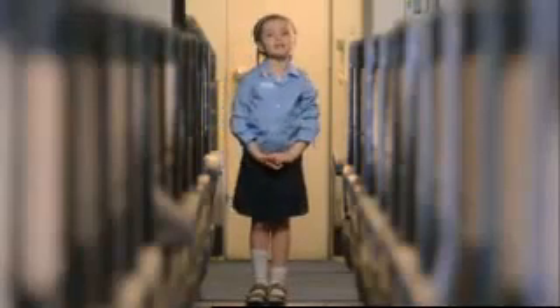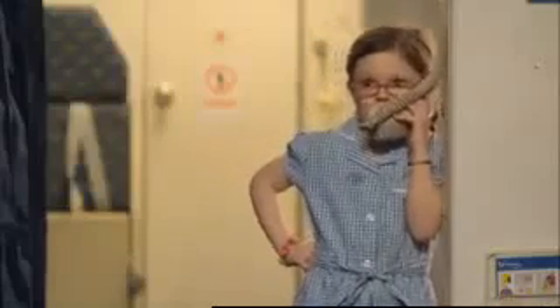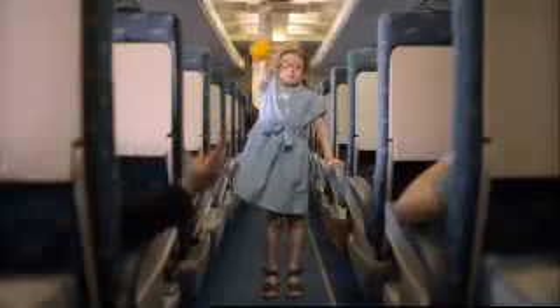Additional life jackets and flotation aids for small children and babies will be given out by your cabin crew. If oxygen is needed, masks will drop down from the panel above your head.